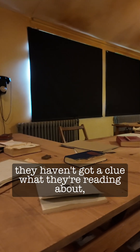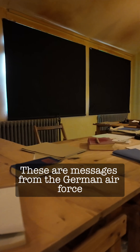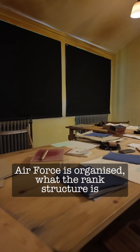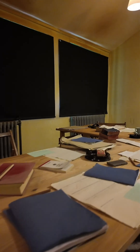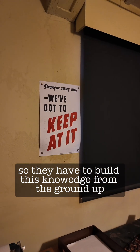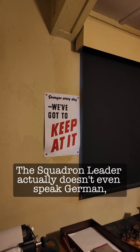They've never seen one before. They haven't got a clue what they're reading about because they don't have any of the background information. These are messages from the German Air Force, but they don't know how the German Air Force is organised, what the rank structure is, what aircraft they're using. And initially they're pretty isolated, so they have to build this knowledge up from the ground up, from almost nothing. The squadron leader actually doesn't even speak German.